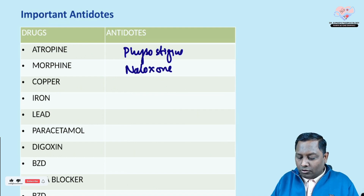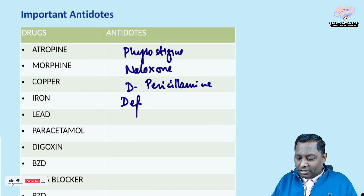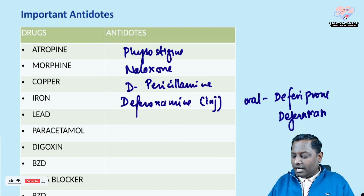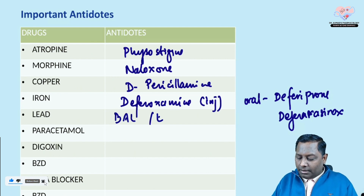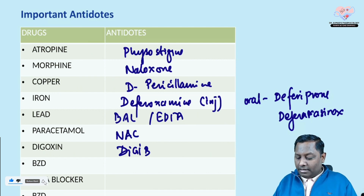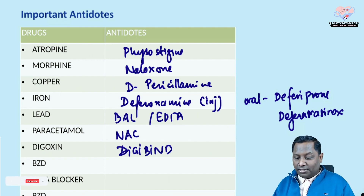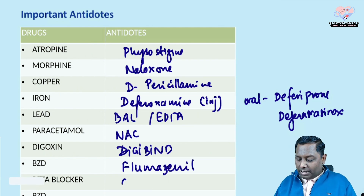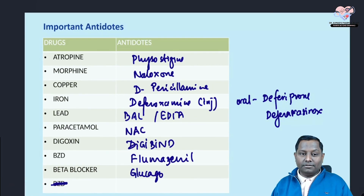Atropine toxicity — use physostigmine. Morphine/opioids — use naloxone. Copper — use D-penicillamine. Iron — use deferoxamine; oral chelators include deferiprone and deferasirox. Lead — use BAL or EDTA. Paracetamol — use N-acetylcysteine. Digoxin — use digibind. Benzodiazepine — use flumazenil. Beta-blockers — use glucagon.